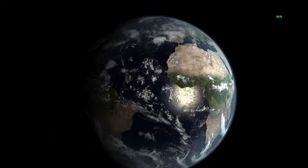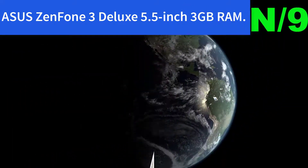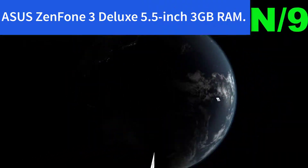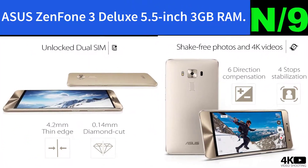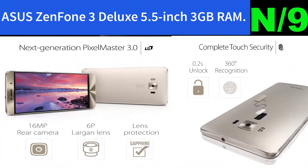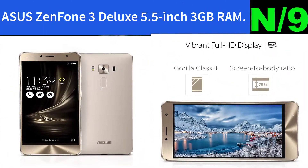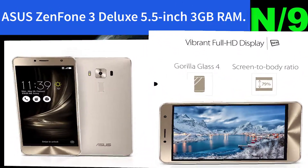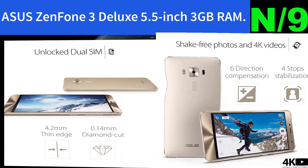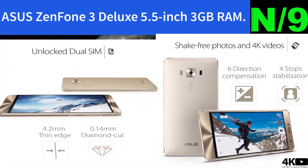Number nine: ASUS ZenFone 3 Deluxe 5.5-inch, 3GB RAM. 5.5-inch unlocked dual SIM cell phone with IPS FHD display, 1080x1920 resolution. Dual camera with 16MP/8MP, 0.03 laser focus and 4K video recording. Qualcomm S625, 3GB onboard memory and 32GB storage with microSD card slot.